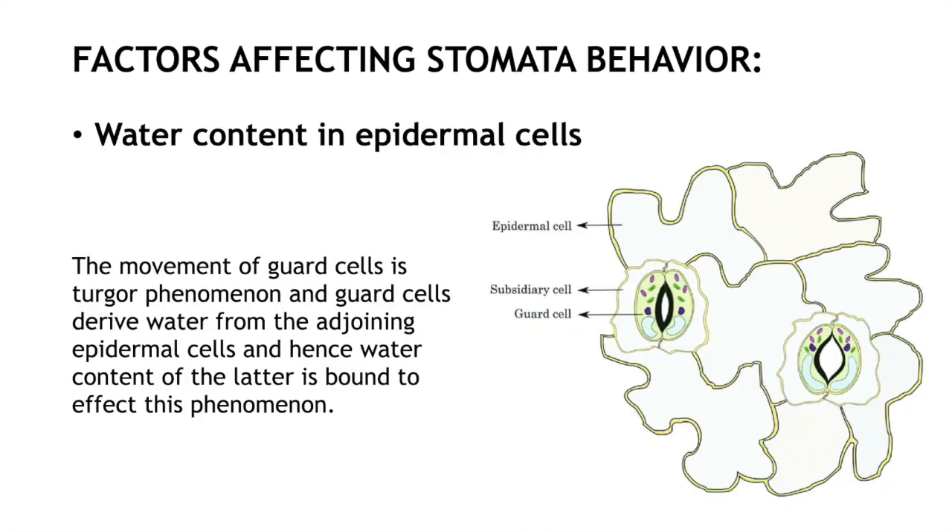Water content in epidermal cells is also important. Water content from cells close to guard cells can also affect the stomata opening and closure.